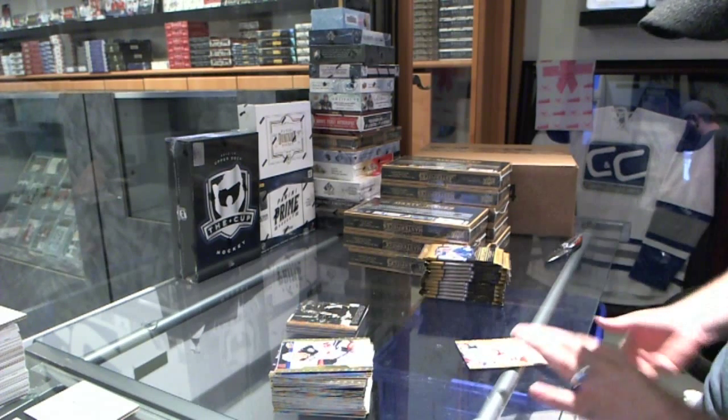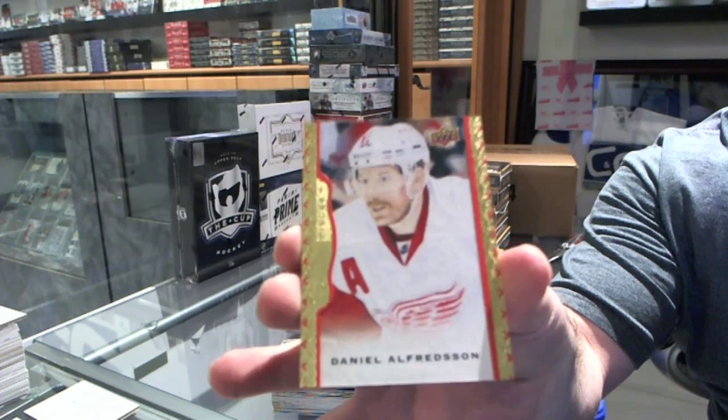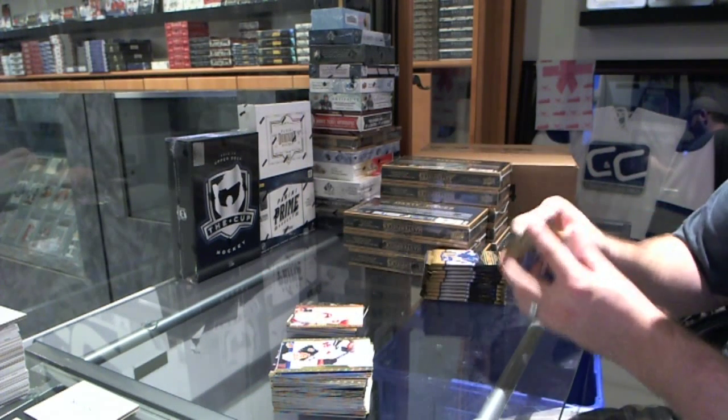We've got a red border for the Red Wings, number 200, of Daniel Alfredsson.